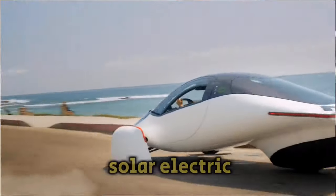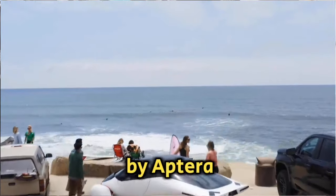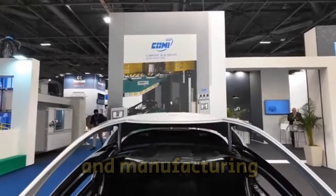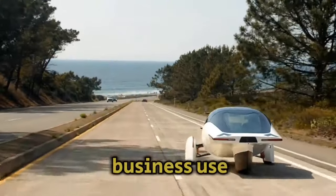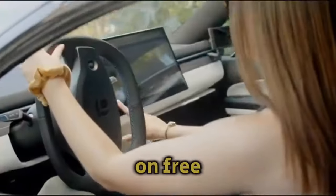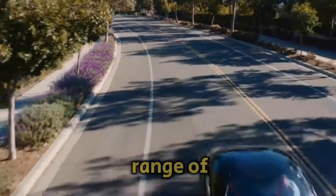The most cutting-edge solar electric cars on the market are produced by Aptera Motors, thanks to advances in material science, aerodynamics, battery efficiency, and manufacturing. The Aptera is the first of a planned line of environmentally-friendly cars for both personal and business use, with a 1,000-mile range on a single charge and the capacity to go up to 40 miles a day on free electricity from its built-in solar panels.